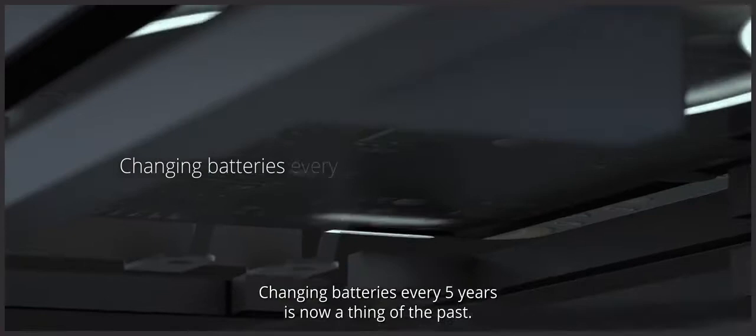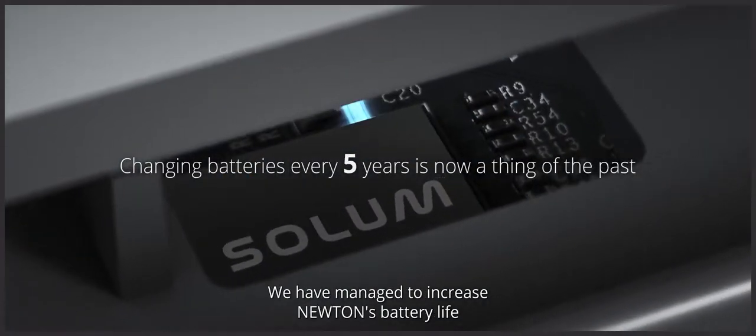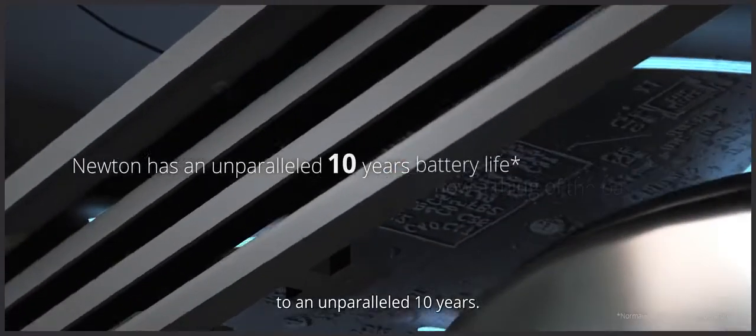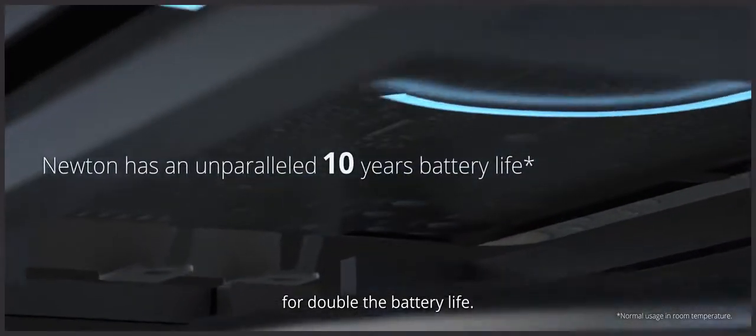Changing batteries every five years is now a thing of the past. We've managed to increase Newton's battery life to an unparalleled ten years. From now on, you'll be investing the same amount of money for double the battery life.